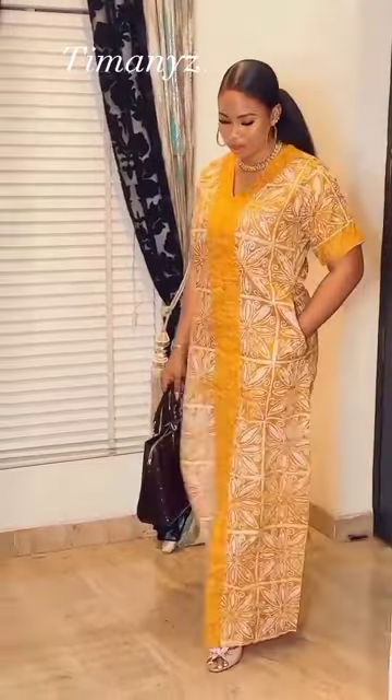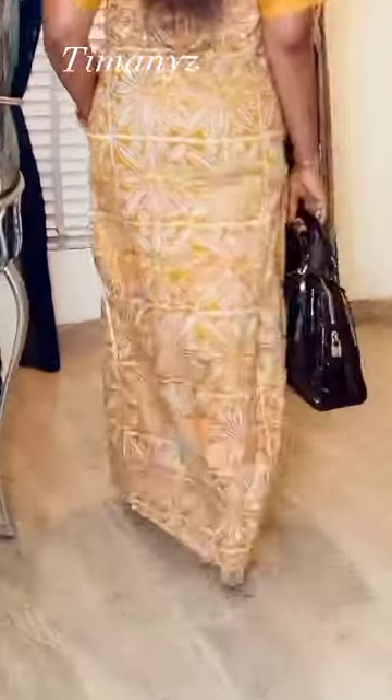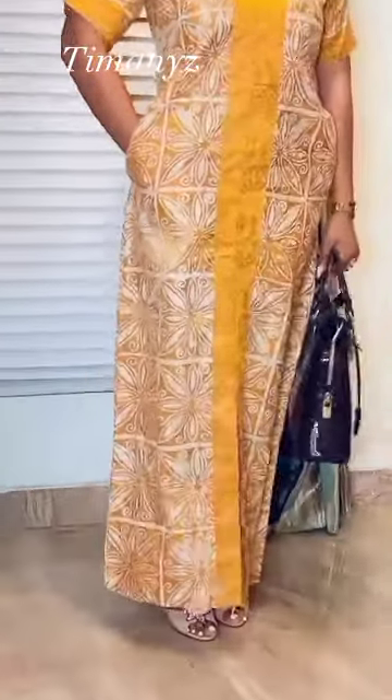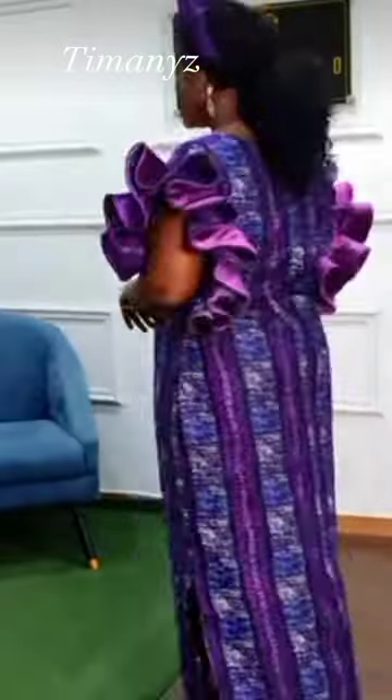This bubu is sewn with adjure or batik fabric. This is so beautiful — I love its color as it complements the model's skin. This is so beautiful; I love the sleeve and the design on the chest area. Rich anti-bubu made with adjure fabric.